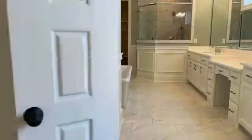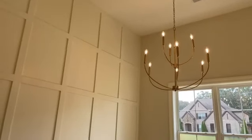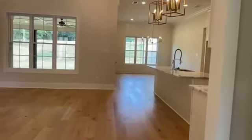Very nicely done. It's an open and split floor plan with bedrooms two and three on the other side of the primary. Gorgeous looking dining room wall with heavy trim and a custom chandelier. This hallway leads to bedrooms two and three, the second bath, friend's entry, and a study.